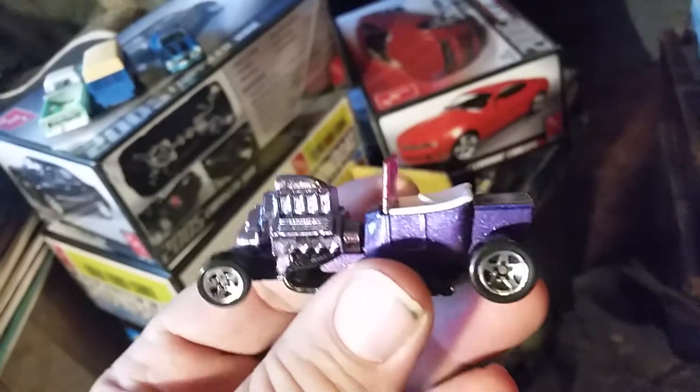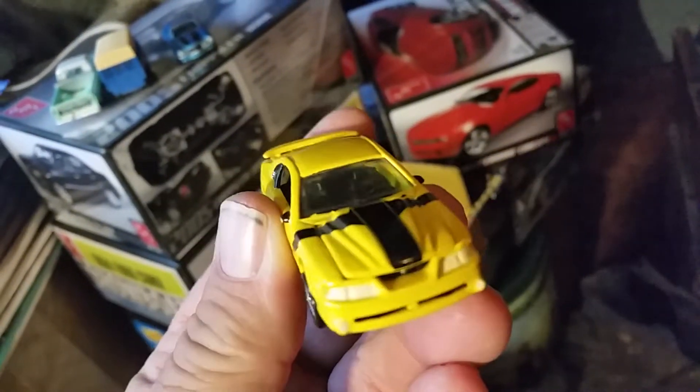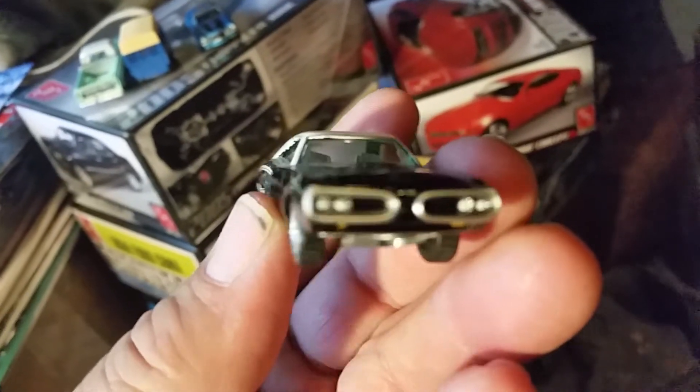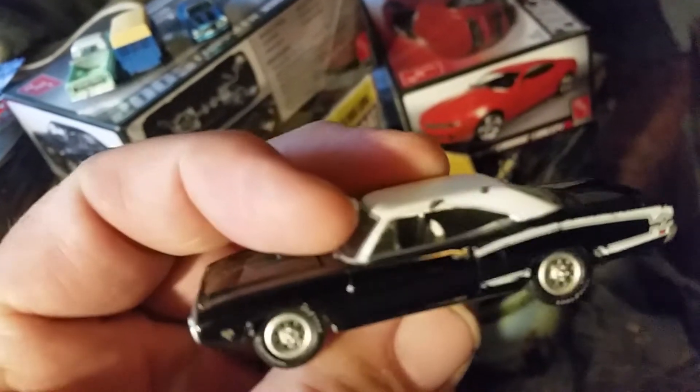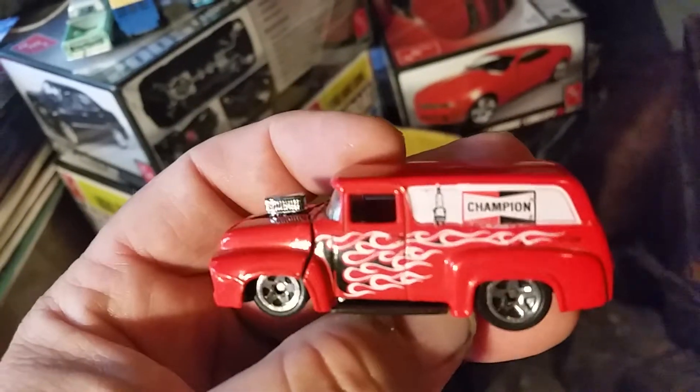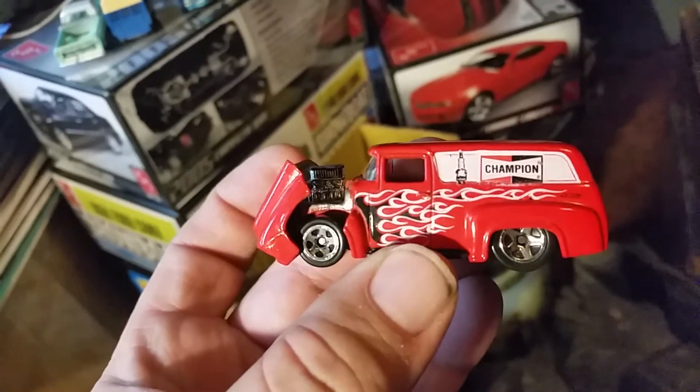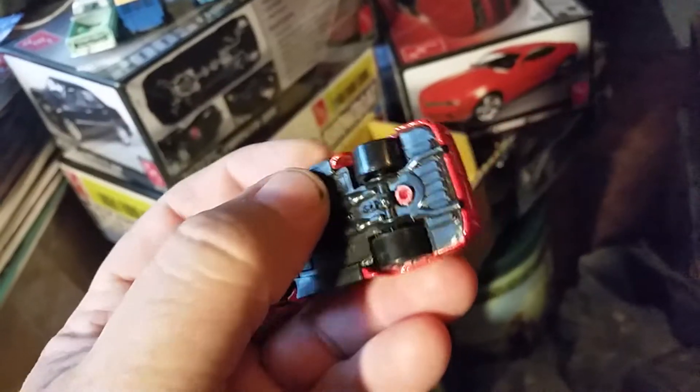Little purple Roadster. Got a Muskrat. What else we got in here? A Superbee Coronet — I think it's a '69 or '70. And we got this Champion Spark Plug funny car. It's got a flip nose on it. And that's what we got off eBay.